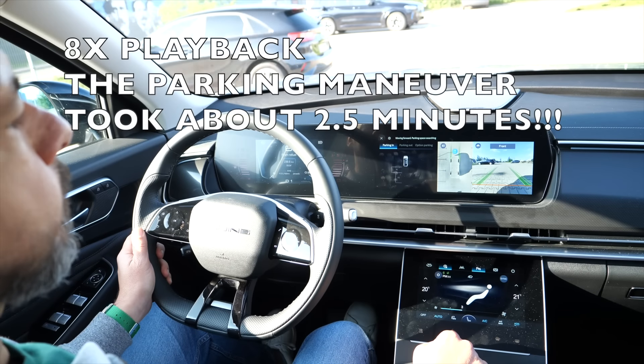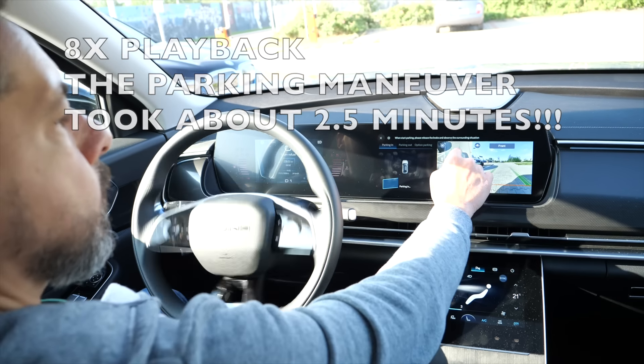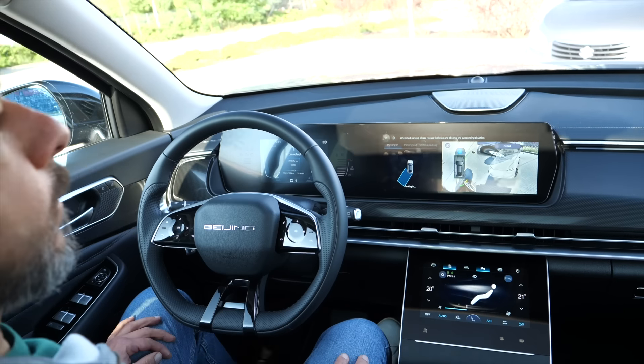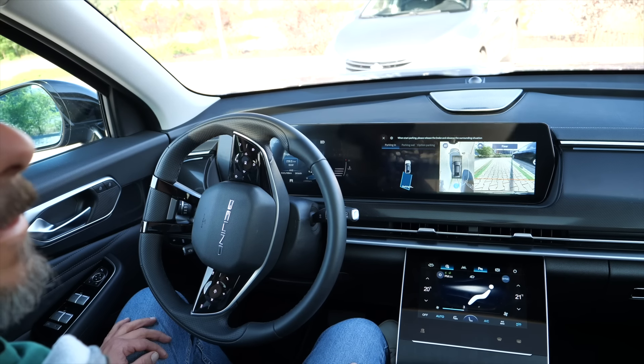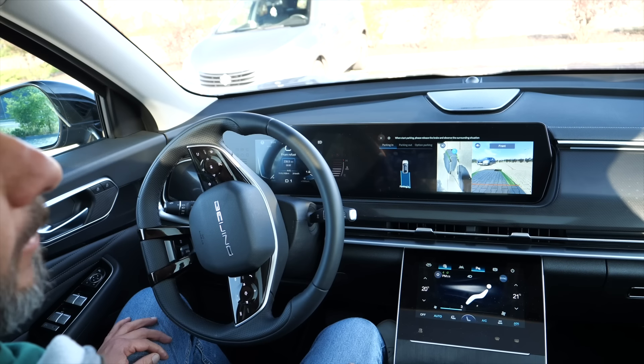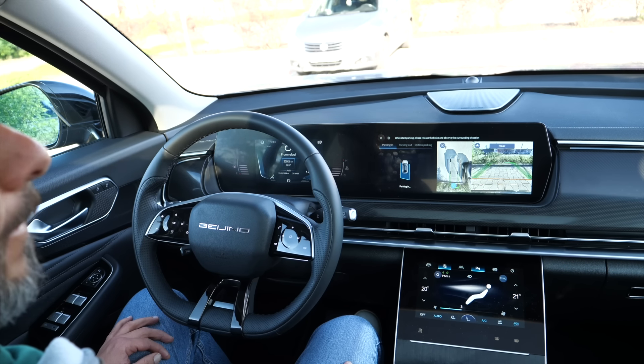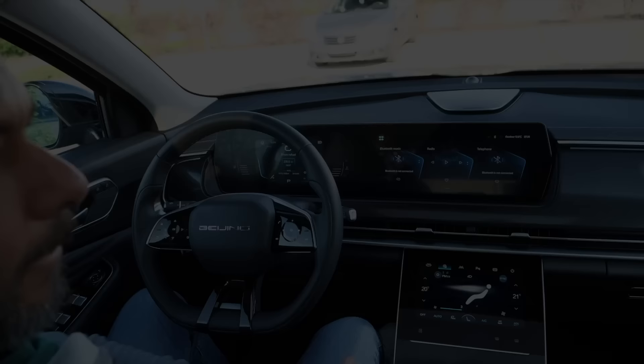The automatic parking system has a better interface in the 7 than in the 5, but as far as the actual parking maneuvers are concerned I wouldn't rely on it either. Everything takes ages and you still end up parked at an angle and way too close to other cars — that's if you don't stop the automatic parking maneuver yourself, because you wouldn't want to damage your car or someone else's.